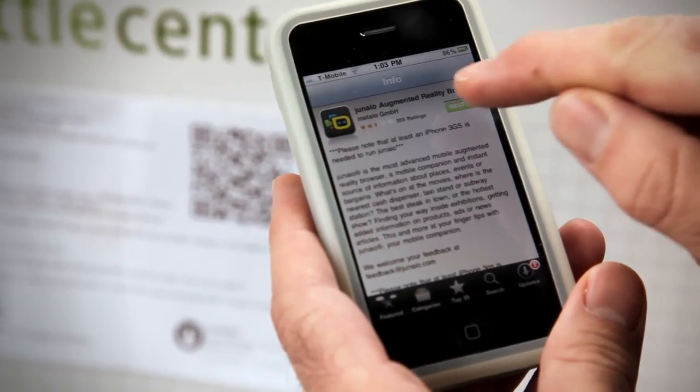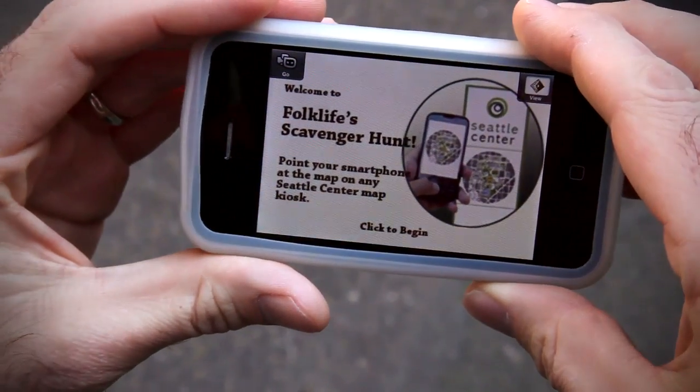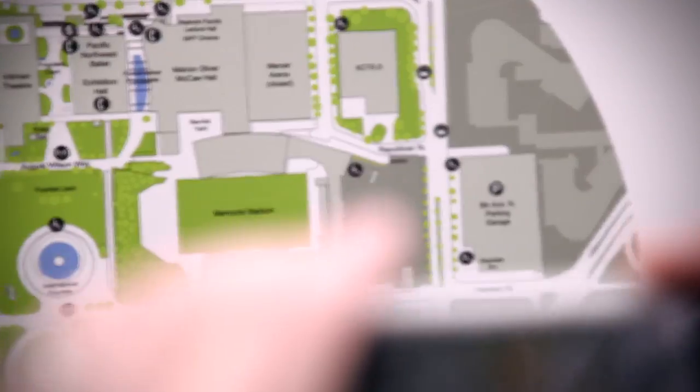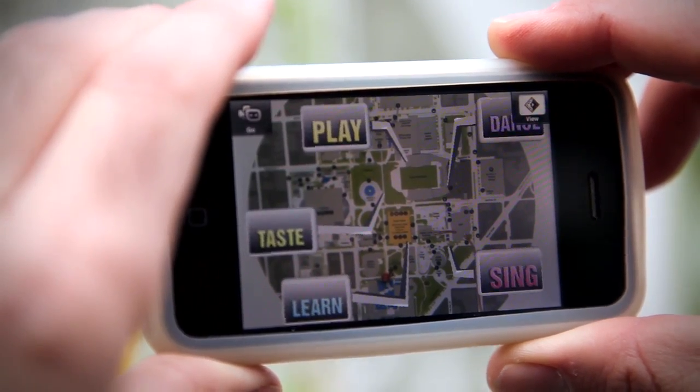First, install the app. It's easy. Next, follow the directions to begin the hunt. Ordinary objects will come to life, revealing hints or tokens that will lead to new discoveries.